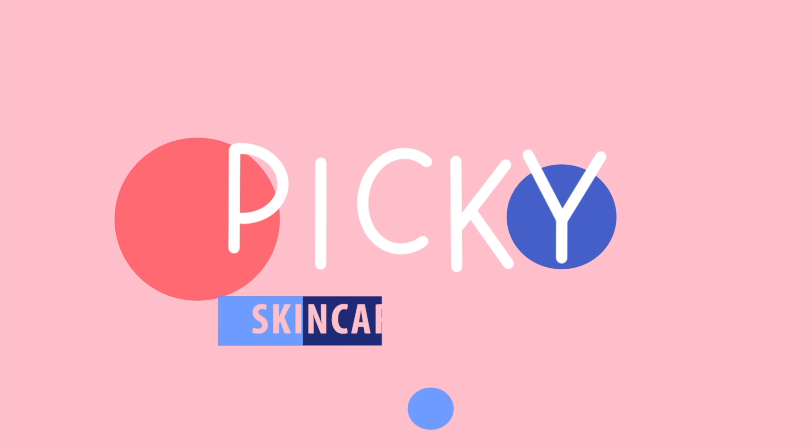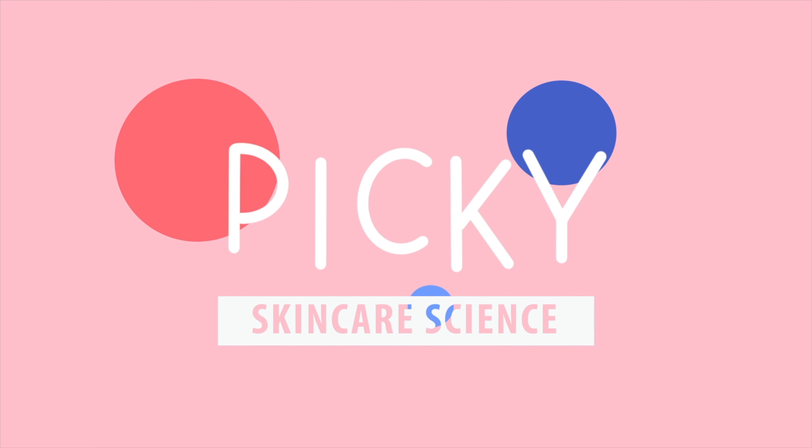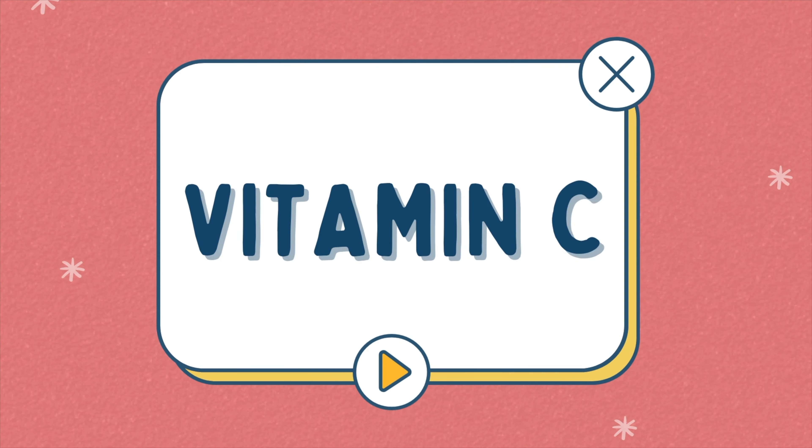Are you paying attention? Are you paying attention now? Are you watching? I'm Sarah. And I'm Vicky. And today we're going to be talking about vitamin C.